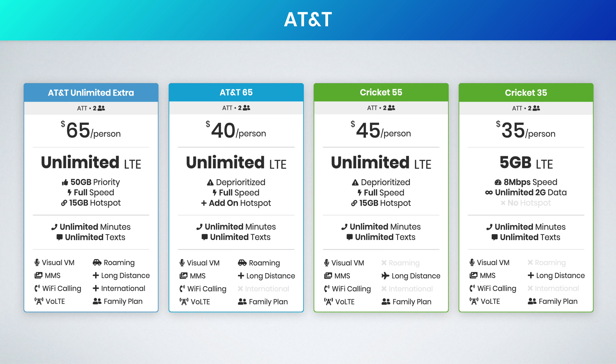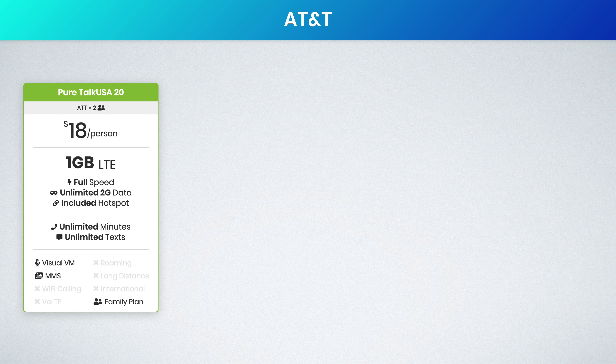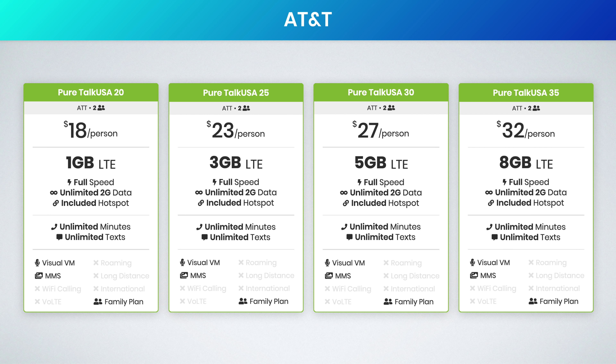I also love Cricket's $35 per person five gig plan. This is capped at eight megabits per second, but I actually found this was fast enough for me. If you're looking for even more affordable options, check out Pure Talk USA. Their plans start at $18 a month for one gig, $23 per person for three gigs, $27 for five gigs, and $32 for eight gigs — which actually undercuts Cricket's $35 plan with only five gigs of data. The caveat is some features are not supported, so I'd recommend reaching out to Pure Talk USA support and confirming which features will be supported on your phone.